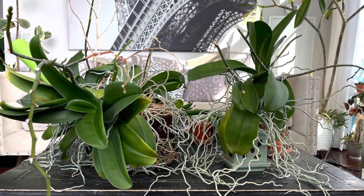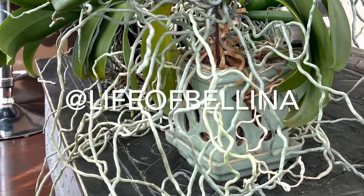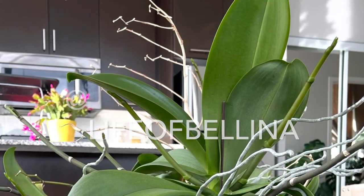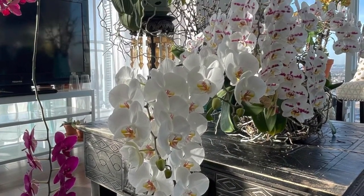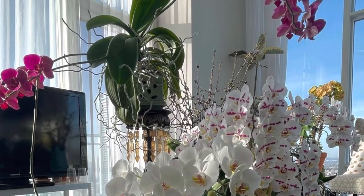I used to feed these guys with slow release fertilizer every three months, but recently I've switched over to liquid fertilizer — I'm using the Fox Farm Tiger Bloom. I'll see how that goes. Thanks for watching, plant friends. Remember to like, subscribe, and comment, and follow me on Instagram at life of Belina.